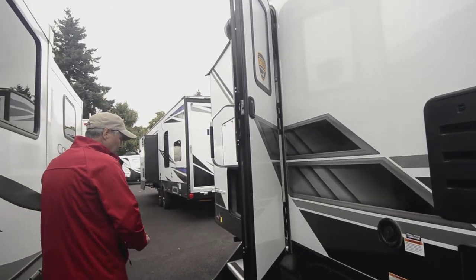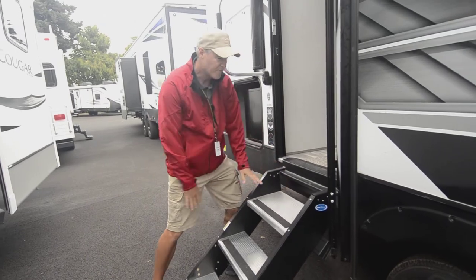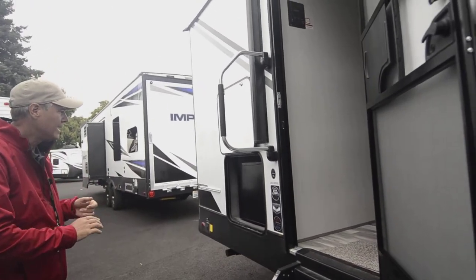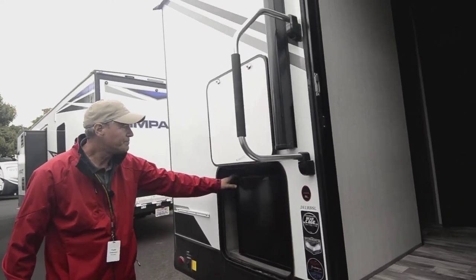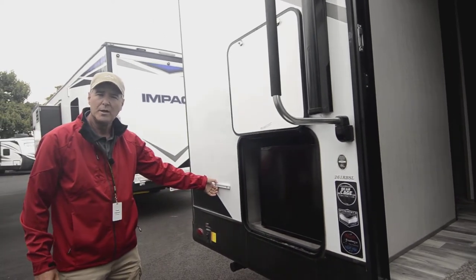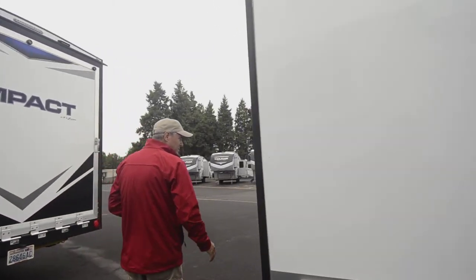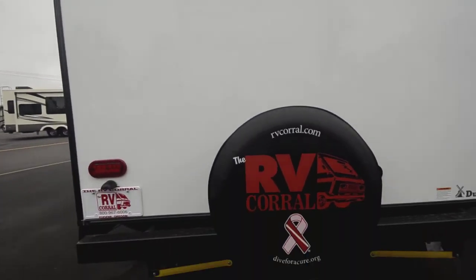You do have sturdy steps with a larger platform on that first step, which makes it very nice and a little bit safer. This is an aluminum frame ultralight trailer, which makes it really nice for towing. You're going to have a little refrigerator out here that'll be an electric fridge on the outside. You'll also have a hookup here for a grill so you can hook that up and run it off of the propane you have in the tanks up front.